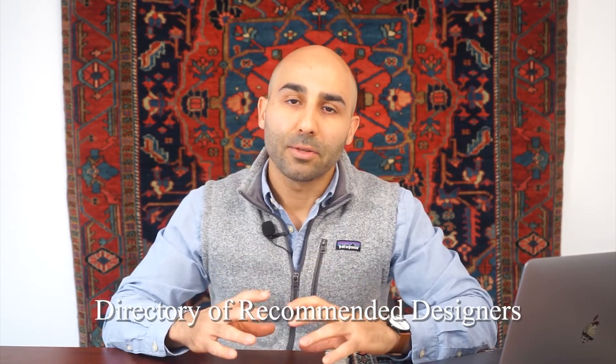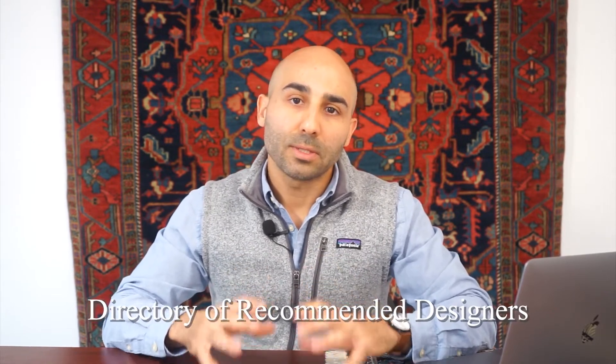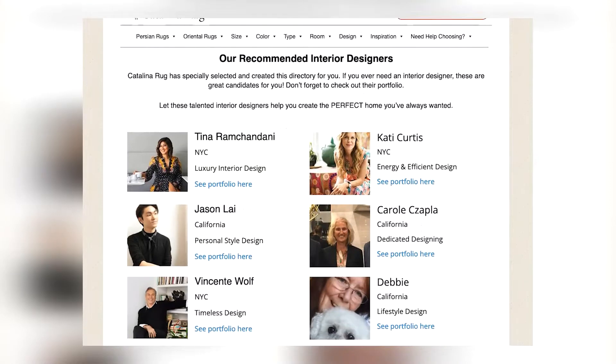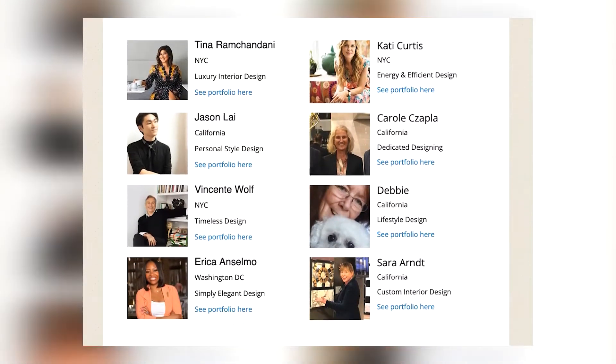Another added bonus of joining our designer partnership program is that we'll be adding you to our directory of recommended designers. We've built this directory for our customers, and whenever our customers are looking for design services in their local area they can find you in this directory and inquire about your services. You'll be listed there along with any links you want to provide to your portfolio.